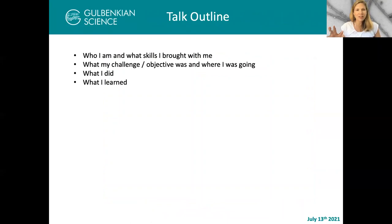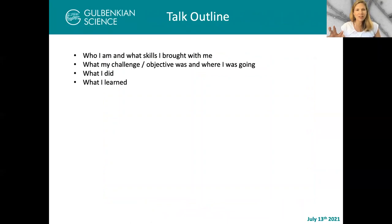A bit about the talk: I thought what I would do is tell you who I am and what skills I brought with me, because I think it's really interesting how we approach this. This really defines a lot of how we, as individuals, approach the facility. Then tell you what my challenge or objective was in terms of building the facility, where I was going to do that, and the constraints in that environment.